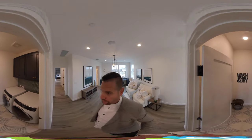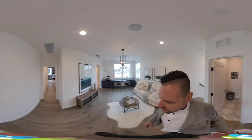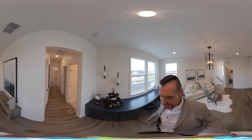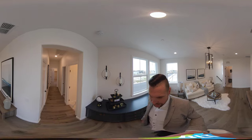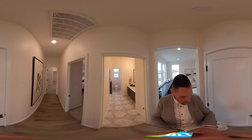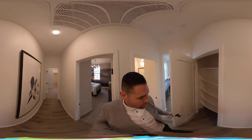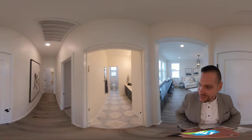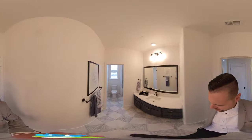We have an upstairs laundry room, and then this is almost a circular floor plan — more like a U. As we walk over, we have a closet here, a linen closet, and we're going to have two bedrooms and a bathroom on this side. On the other side it's going to be the master bedroom.